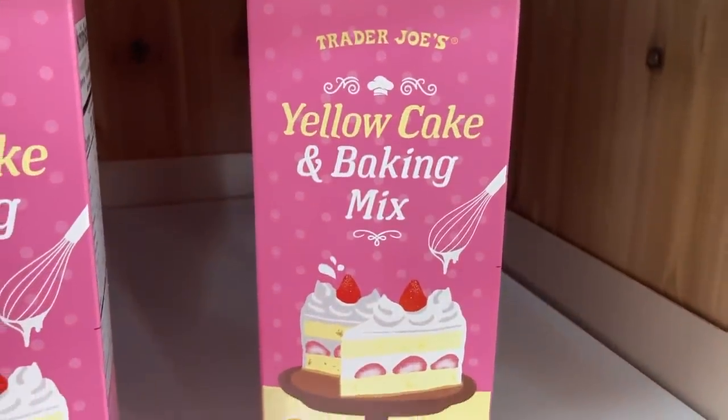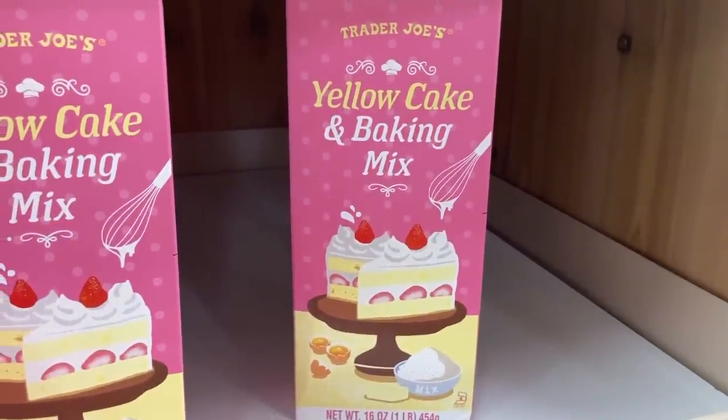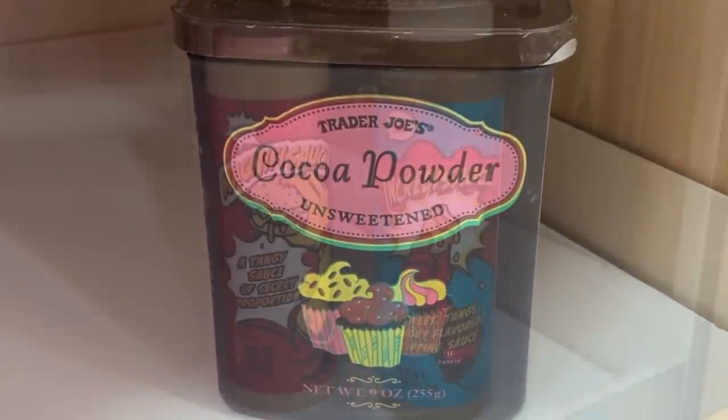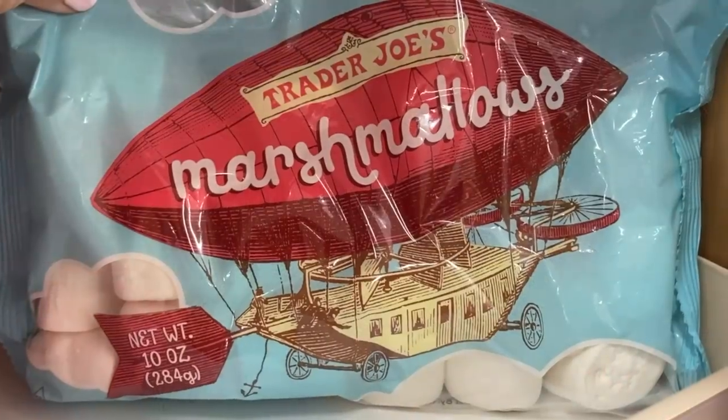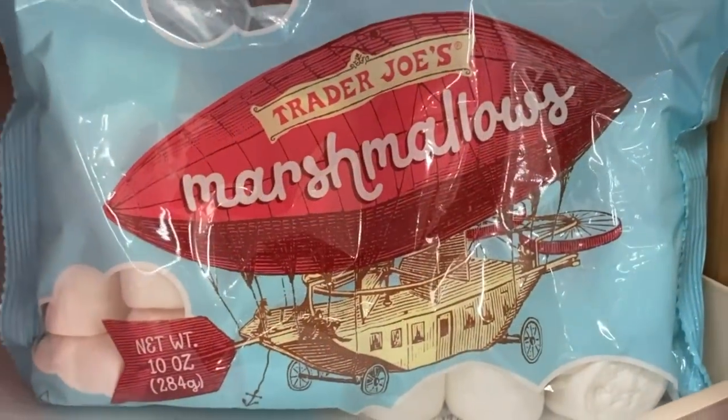As soon as you walk into Trader Joe's, you get it — that old-timey feeling of being in a mom-and-pop store from way back when. The workers are attentive and friendly; they will walk you to wherever you need to go. It is really aesthetically a very lovely store. One of the ways they capture you is through their remarkable packaging. The packages on Trader Joe's products are aesthetically pleasing — the colors, the graphics — they appeal to young and old. That is one way Trader Joe's gets you to try their products. They look fun, like something you want to buy and take home.